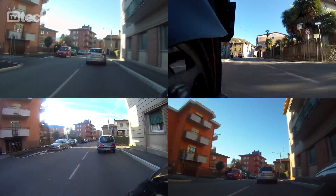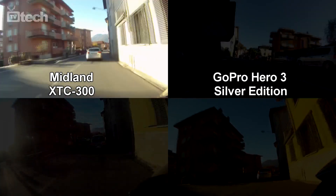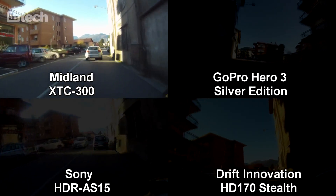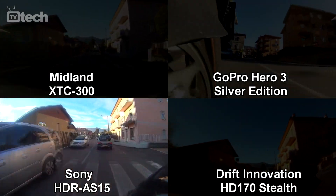We have set up the action camera GoPro HD Hero 3 Silver Edition, Midland XTC 360, Drift Innovation HD 170 Stealth, and Sony HDR AS-15.